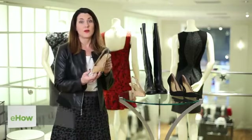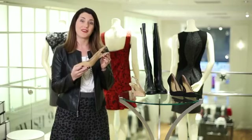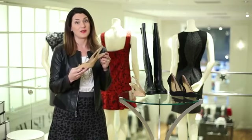With a pointed toe, you're going to create a really elongated leg. This is a great smaller heel, but obviously the higher heel you have, the more your leg is going to look longer and leaner.